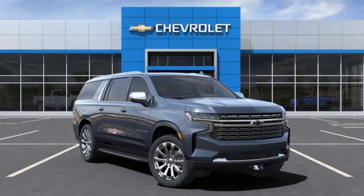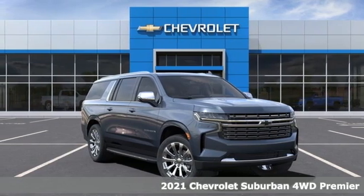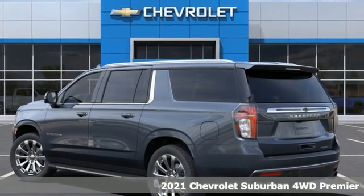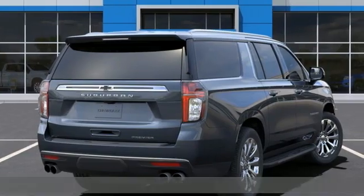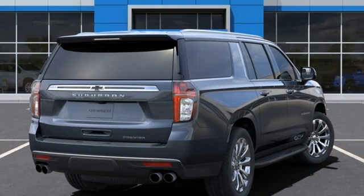It's a new 2021 Chevrolet Suburban. The Suburban has dominated the road since 1935. This model continues the tradition with the power, efficiency, and adaptability you'd expect.